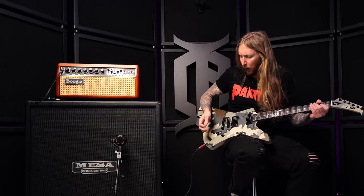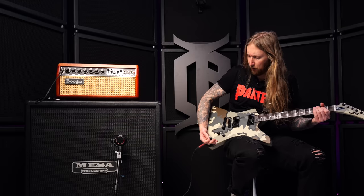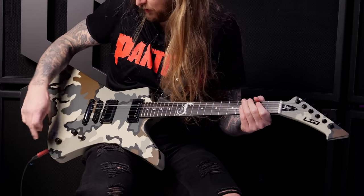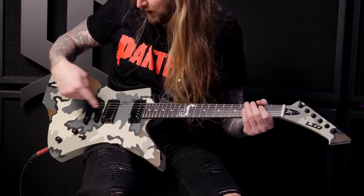The neck pickup sounds good. The volume setup is basically bridge volume and neck volume — no tone knob or anything, it's just an individual volume for the bridge and a volume for the neck.